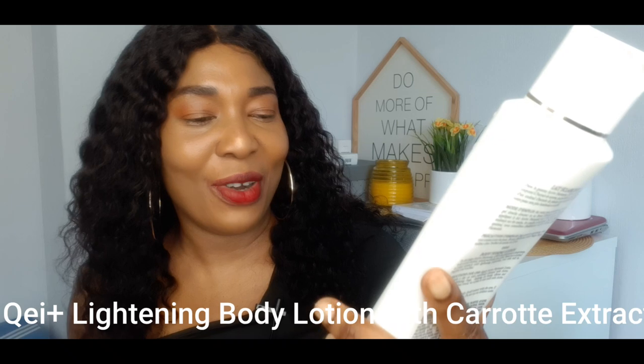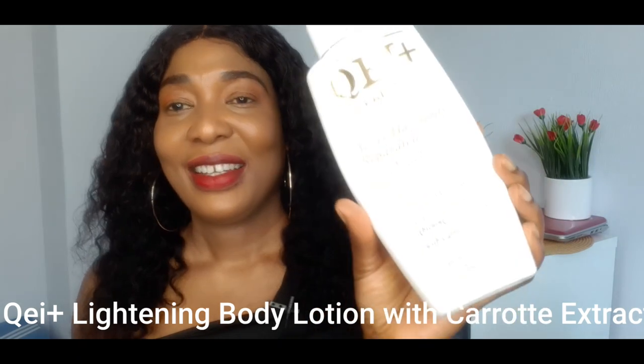The second one on my list is the QEI Paris Lightning Body Lotion with Carrots and Extracts. This is a very nice lotion if you have fair skin and want something that will maintain it without problems. This QEI lotion is actually almost finished — I was using it before I jumped to this one. It's a very nice maintaining lotion and all skin types can use it. It's not going to bleach your skin, just maintain it. The only issue is that it's a little bit pricey.